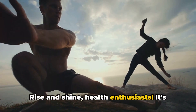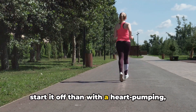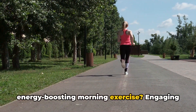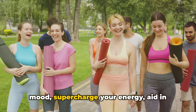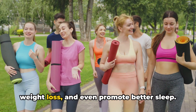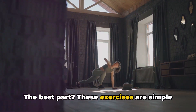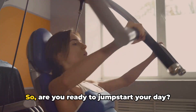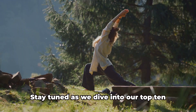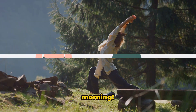Rise and shine, health enthusiasts. It's a brand new day, and what better way to start it off than with a heart-pumping, energy-boosting morning exercise. Engaging in morning exercises can help improve your mood, supercharge your energy, aid in weight loss, and even promote better sleep. The best part? These exercises are simple and don't require any special equipment. So, are you ready to jumpstart your day? Stay tuned as we dive into our top 10 exercises to get you moving in the morning.